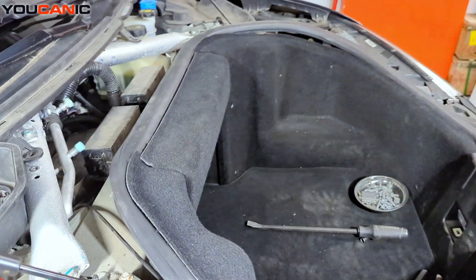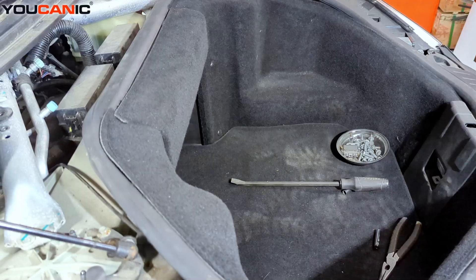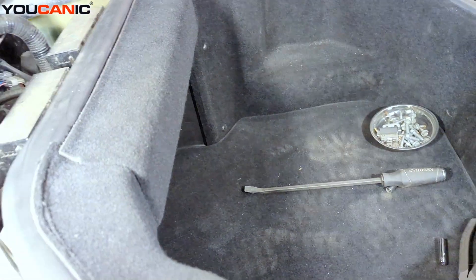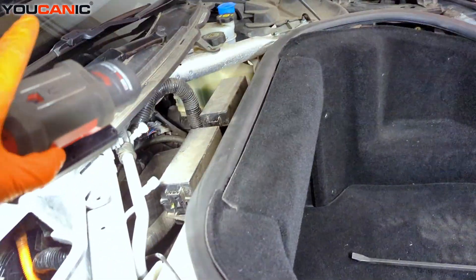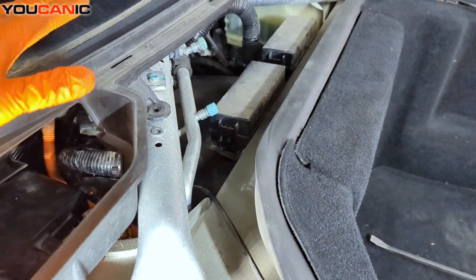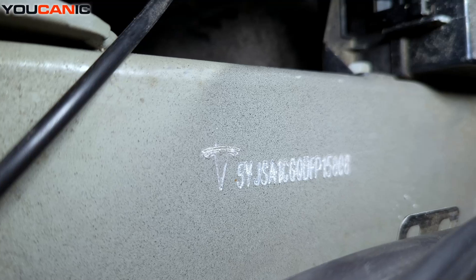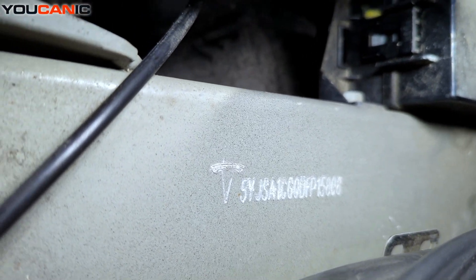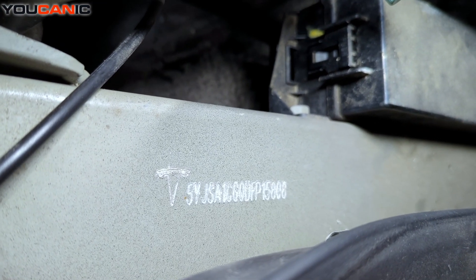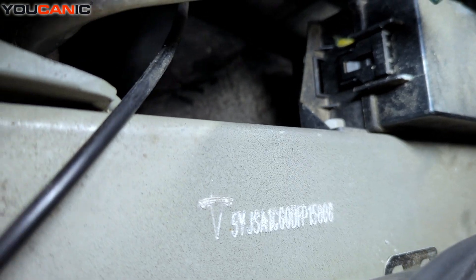Inside what we would typically call the engine bay, there is a VIN number here also. Raise up your hood and come back here — there is a plastic piece that covers it. If you pop that up or remove it, you'll gain access to a third location of your VIN number to compare with the others. You compare them all to make sure, especially when you're looking at a vehicle to purchase, that they all match so that you're not getting a stolen vehicle.